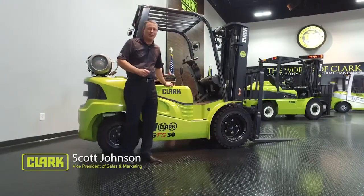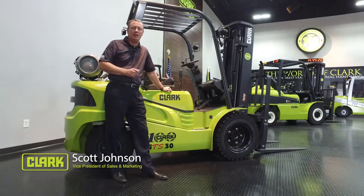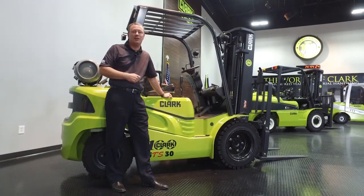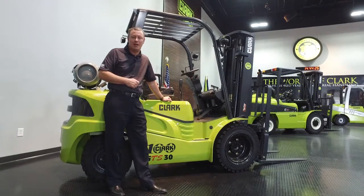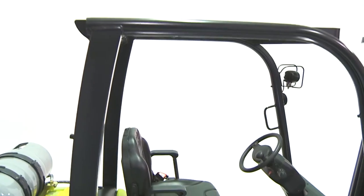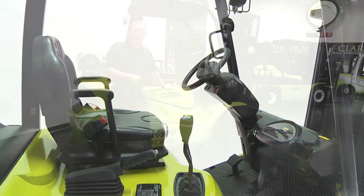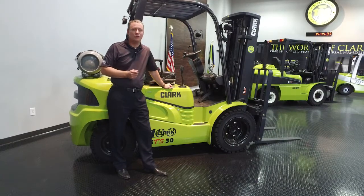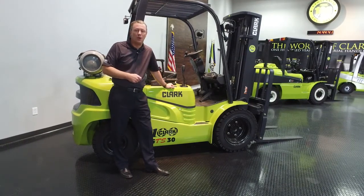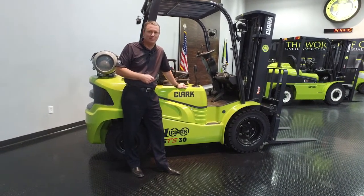Good day and welcome to Clark here in Lexington. This is the Clark GTS 2033 Internal Combustion LPG lift truck. For those of you that attended our sales meeting in May and celebrated 100 years with us, this is the truck that we introduced to you. Deliveries of these trucks have started occurring in the North American market. Rick Dahlke, Clark National Sales Manager, is going to spend a few minutes with you walking you through the many features and benefits of this particular model. Thank you and good selling.